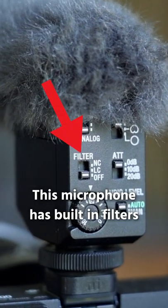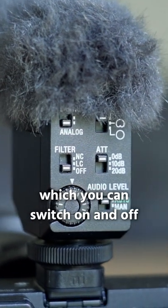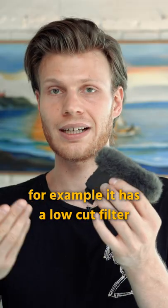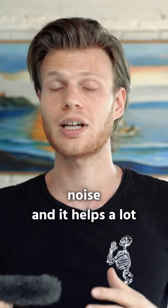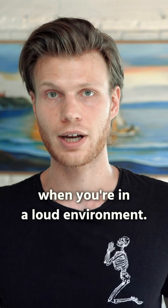This microphone has built-in filters, which you can switch on and off. For example, it has a low-cut filter, which cuts out all the low-frequency noise, and it helps a lot when you're in a loud environment.